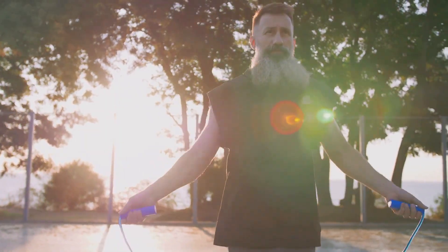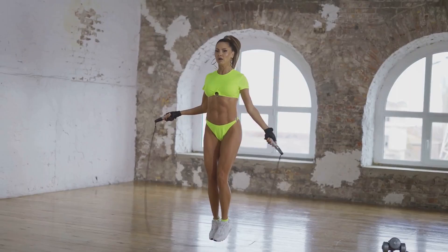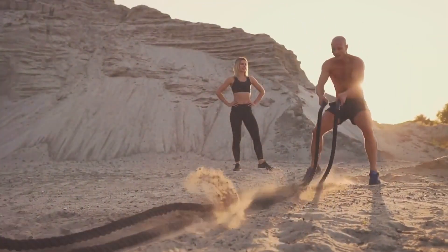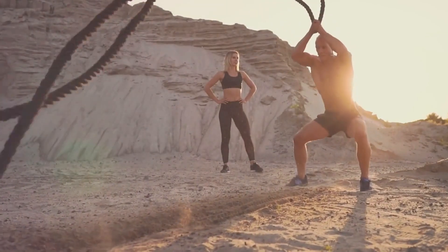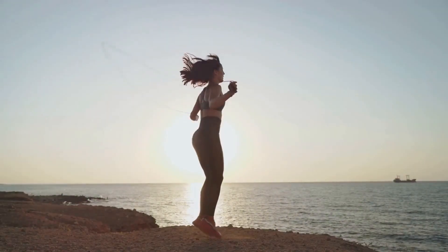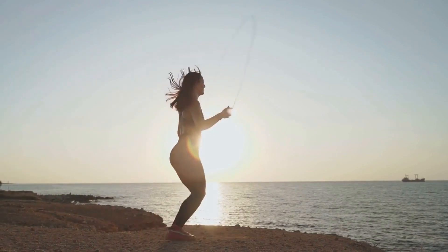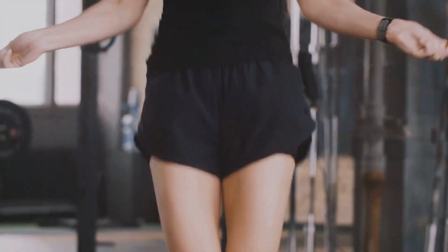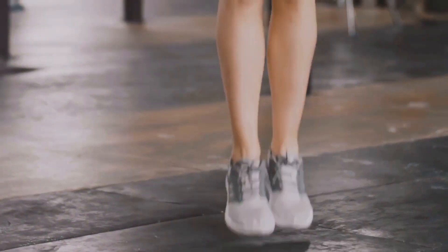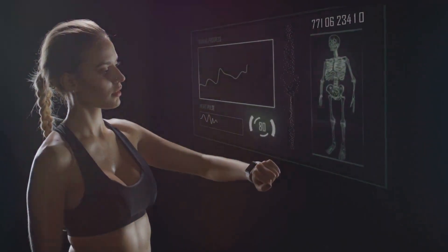Grab your rope and let's jump into a healthier future together. When it comes to sustained weight loss, jumping rope is an ally you want on your team. Consistently skipping rope leads to significant calorie burn, helping you maintain a healthy weight in the long run. The high-intensity nature of this exercise means your body continues to burn calories even after your session — the afterburn effect. Regularly jumping rope also strengthens the heart, lowers blood pressure, and improves blood circulation, reducing the risk of heart disease.